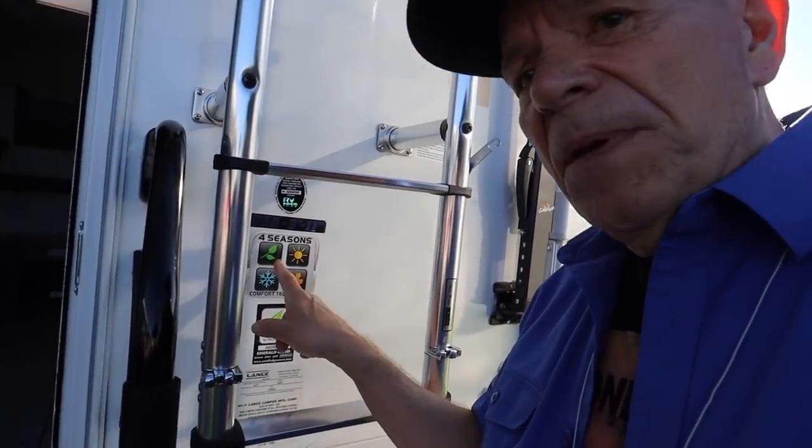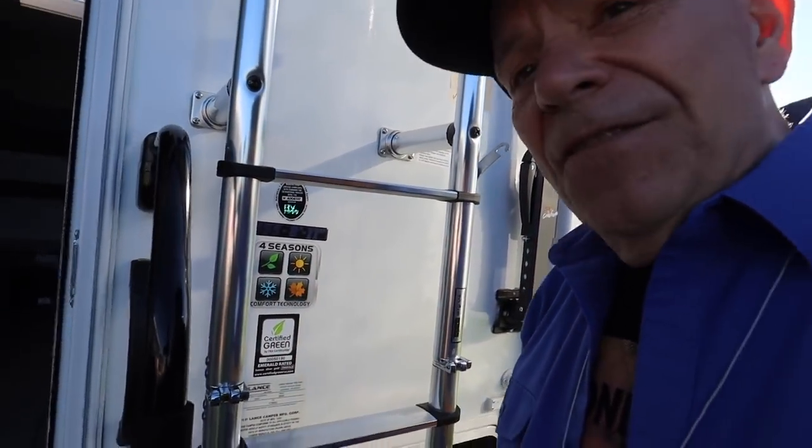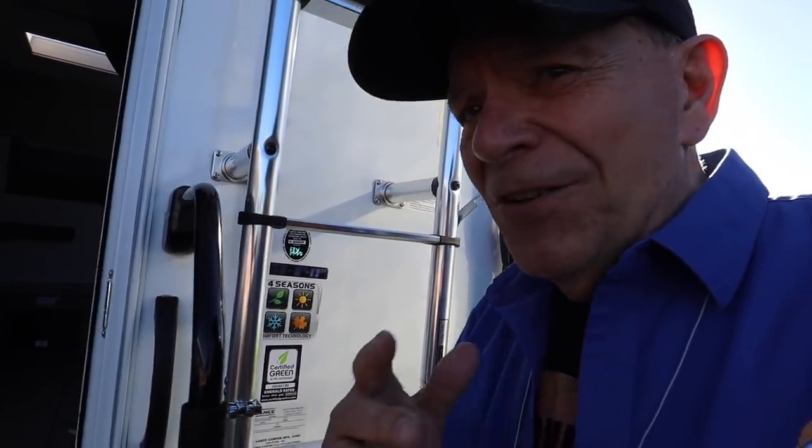Four Seasons comfort. Now I don't know if this is a true Four Seasons in that you can run your plumbing in sub-freezing weather, but we'll find out.